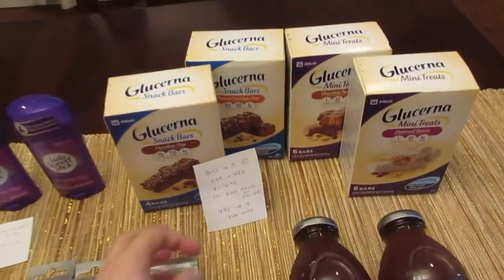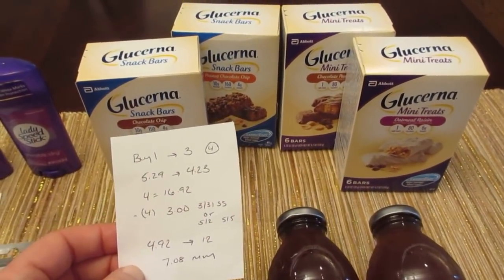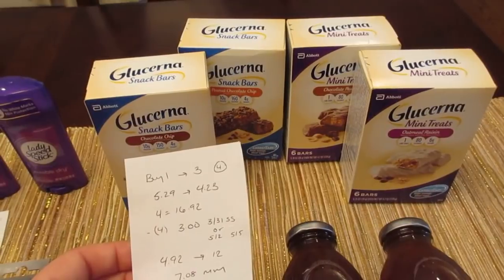And finally, there's a monthly deal on the Glucerna snack bars. When you buy one, you get $3 back, and it's a limit of four. At my store they are $5.29, so they rang up $4.23 with gold. I have four of them here for $16.92.